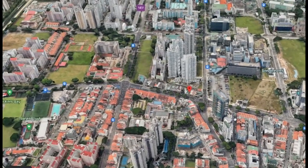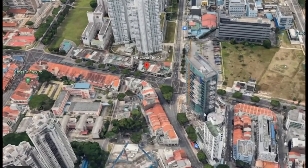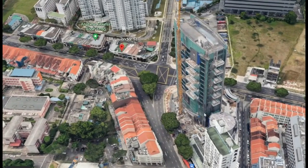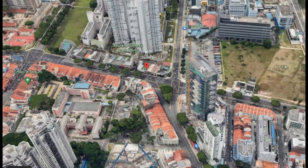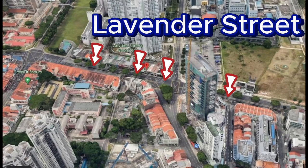Location wise, it is fantastic, just 3 minutes away from Lavender MRT station. Right across you will see ARC 380, and this development is located at the junction between Lavender Road and Lavender Street.